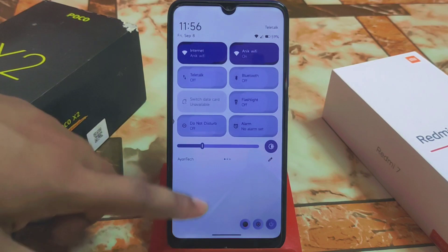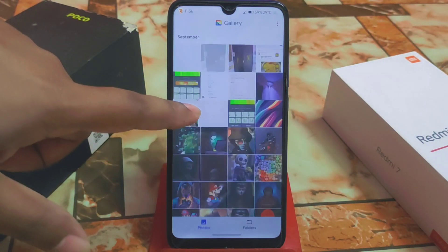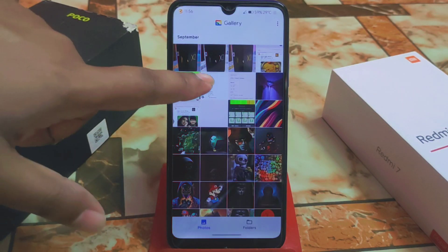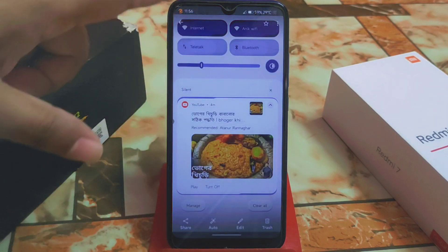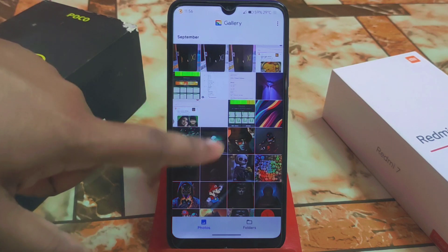Here we have the CPU throttling at 84%, and the user interface notifications look like this, which is also cool.